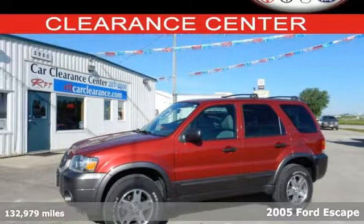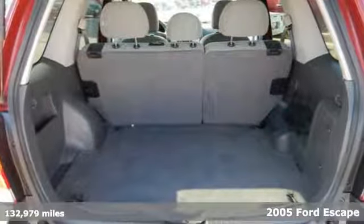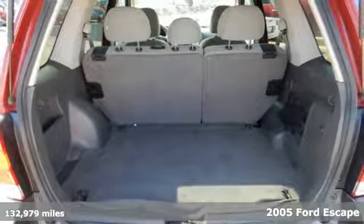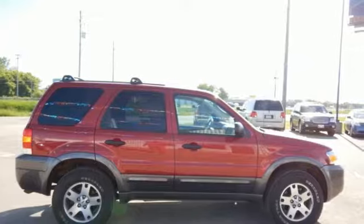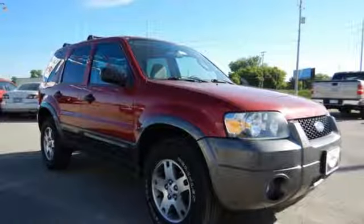Go from city driving to off-road in this compact SUV — it's a 2005 Ford Escape. You'll love the versatile, roomy interior. It features tons of storage, modern gauges, and a CD audio system.